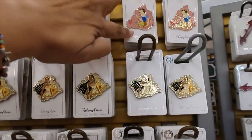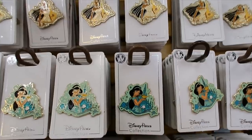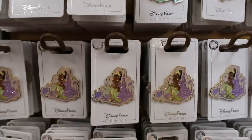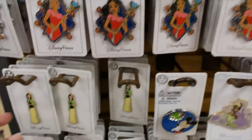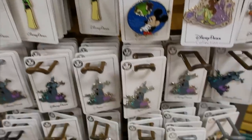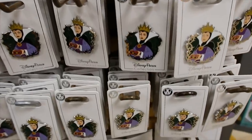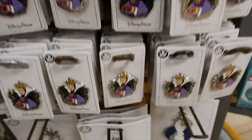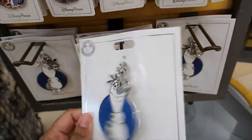I still see Snow White, they have Pocahontas, they have Jasmine, and Tiana. Then they have Elena, and this one — Mulan. Hades with Pain and Panic. The Evil Queen. And then this is a lanyard medal, and it's $6.99.